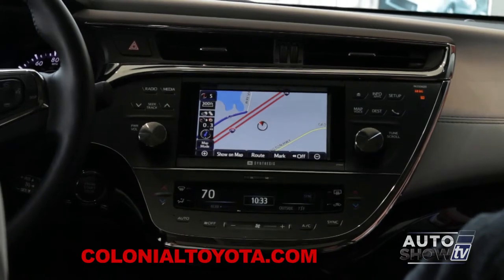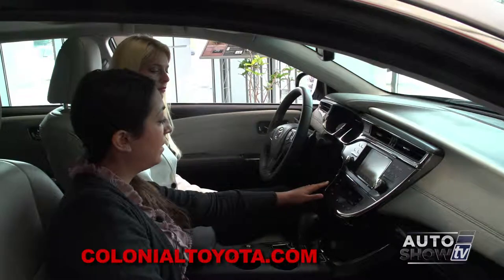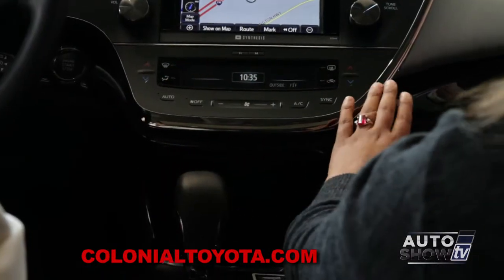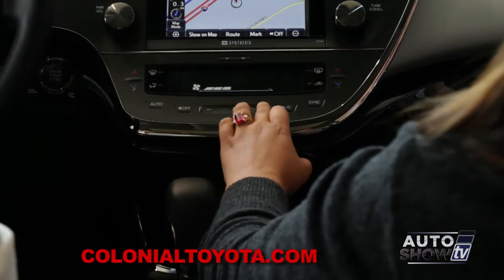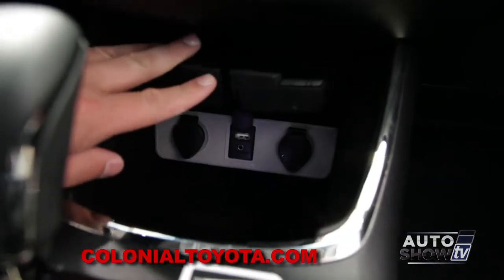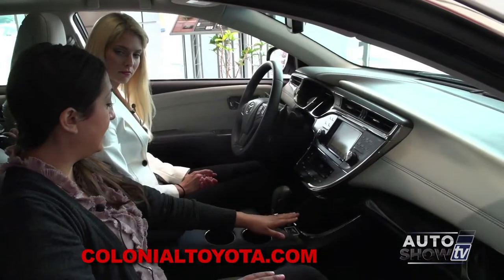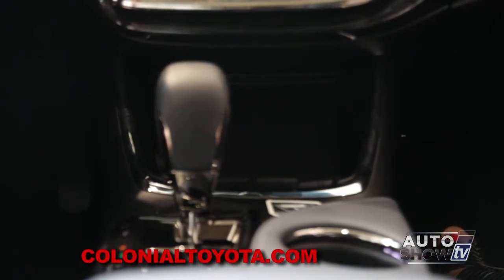Please proceed to the highlighted route, then the route guidance will start. You're going to have dual climate temperature control — hot and cold for the driver, hot and cold for the passenger — as well as having a simple swipe for your fan speed. Below, we're going to have a storage bin for our devices to be able to plug in and keep it hidden, and just by pushing it back and releasing, it'll close.